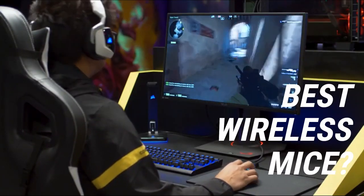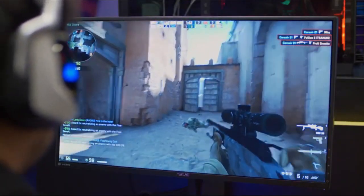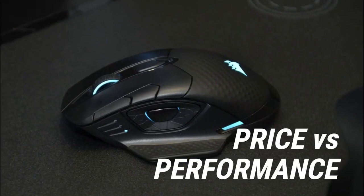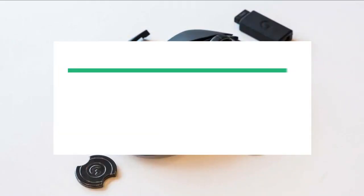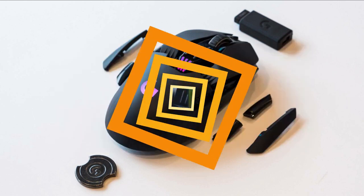Are you looking for the best wireless mice? In this video, we'll break down the top wireless mice available whilst comparing them for price versus performance. Before we get started, we have included links in the description for each product mentioned, so make sure you check those out to see which one is in your budget range.